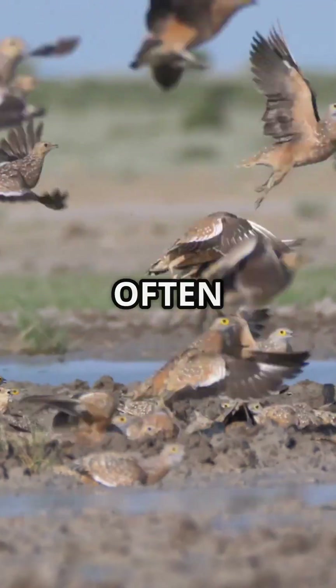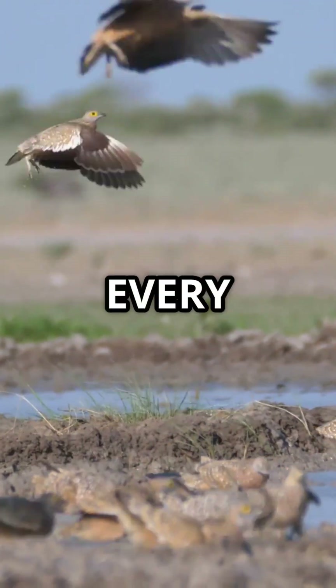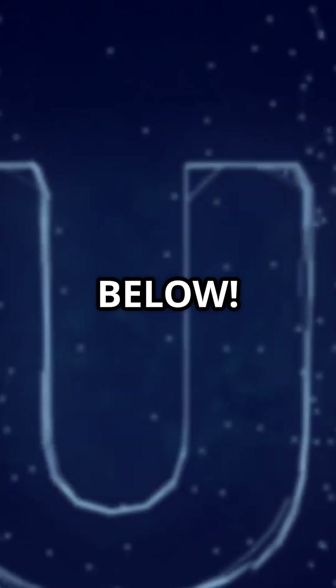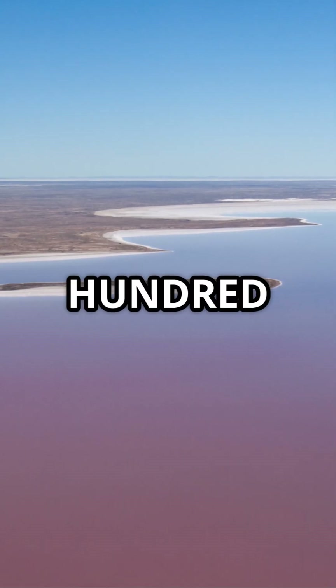Quiz time. How often does Lake Eyre completely fill? A: Every year. B: Every 10 years. C: Just a few times per century. Comment your guess below. Answer: C — only around 4 major floods in the past 100 years.